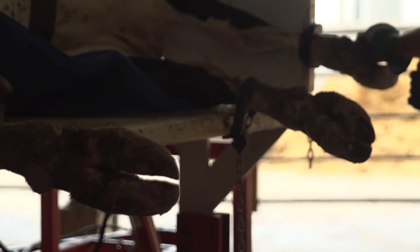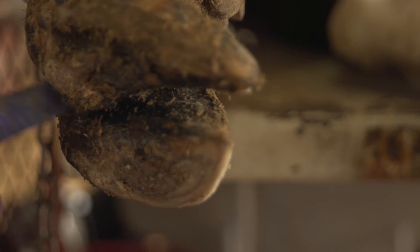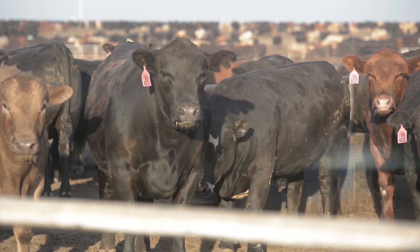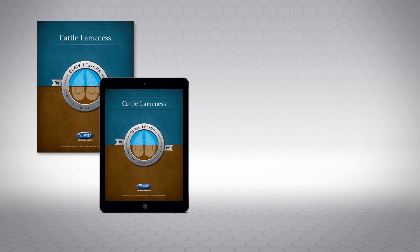As we look at both the beef and dairy industry, for all of us involved — not just Zinpro, but producers, nutritionists, and veterinarians — it's important that we're doing the right things for these animals and their well-being. If we can have better education and earlier intervention, then we can alleviate the discomfort and really help these animals recover. The bottom line to me is animal well-being.